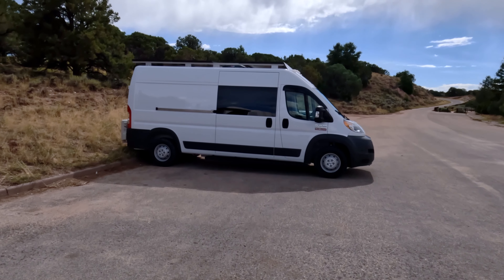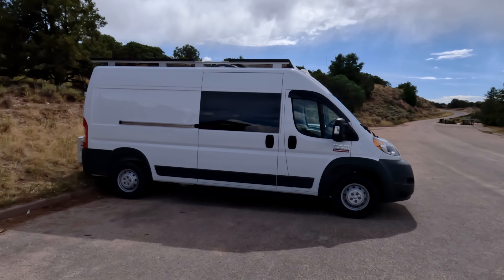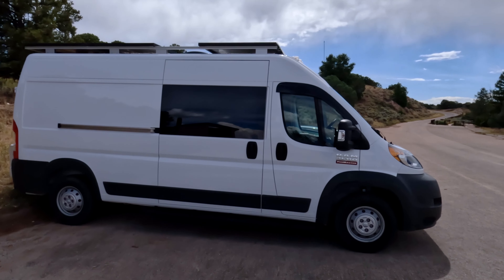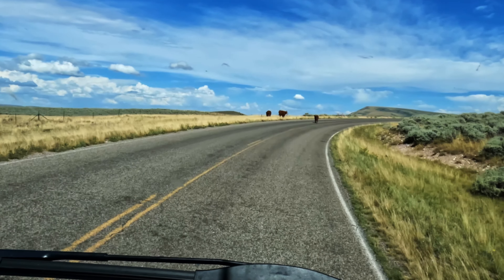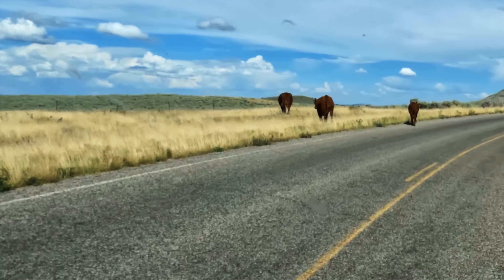Made it back to the van. Now for a 20-mile drive back down this road to my camping spot. The only wildlife I've seen today — and probably the best tasting.